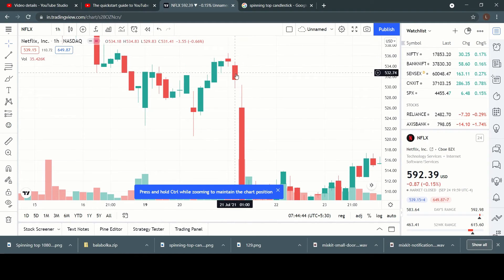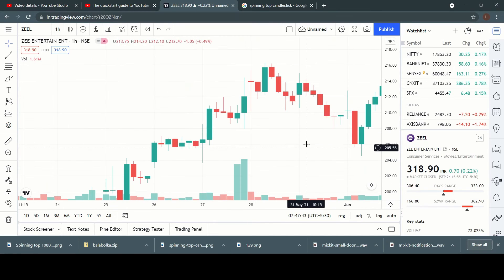The second spinning top on the Netflix chart is also a very good example of indecision. In the next trading session, when we see bearish momentum, we could have taken a trade around there, and you can see how the price falls all the way down. This is an example of how we use the spinning top in our trading decision.